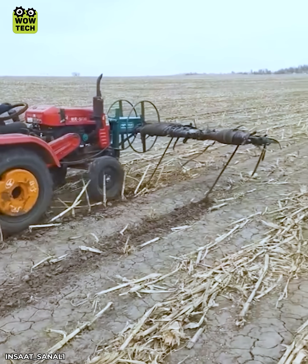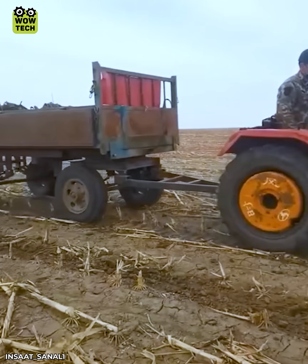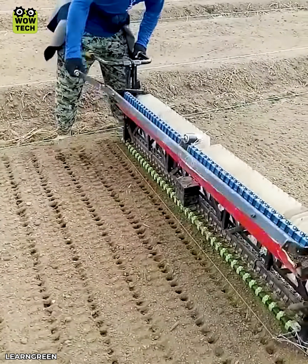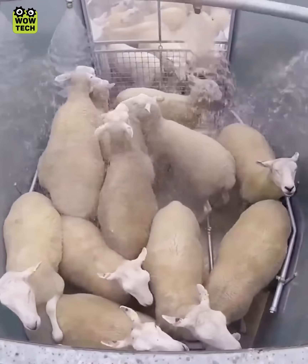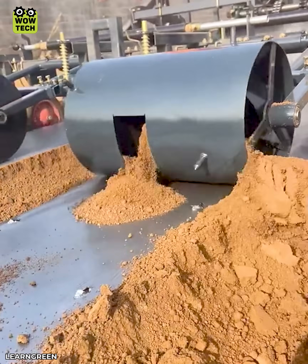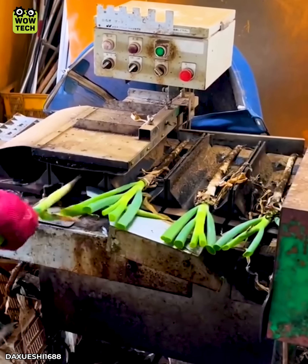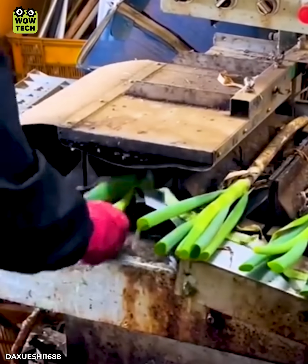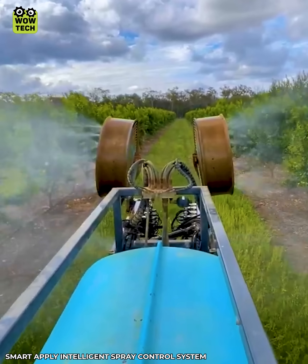Removing the drip irrigation tapes from the ground. The sprayer can identify plants to avoid wasting chemicals.